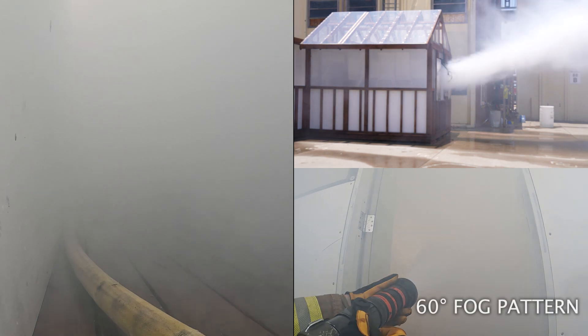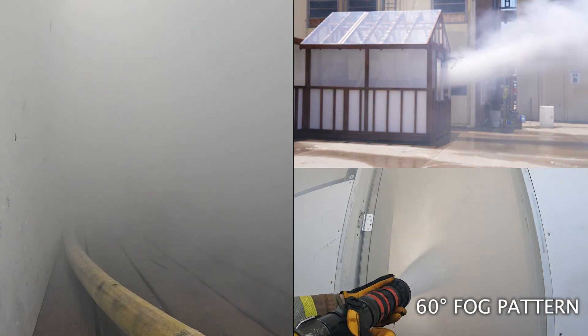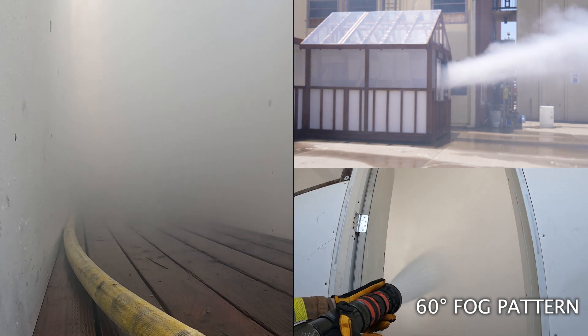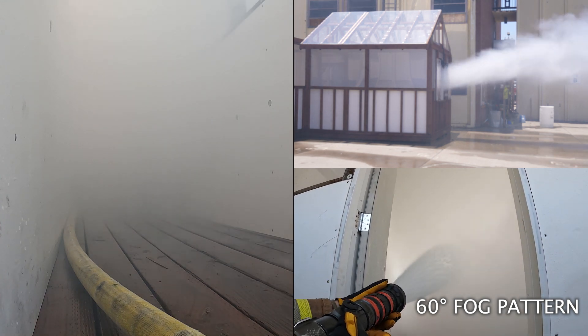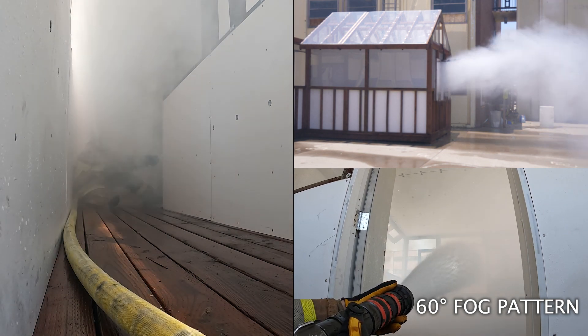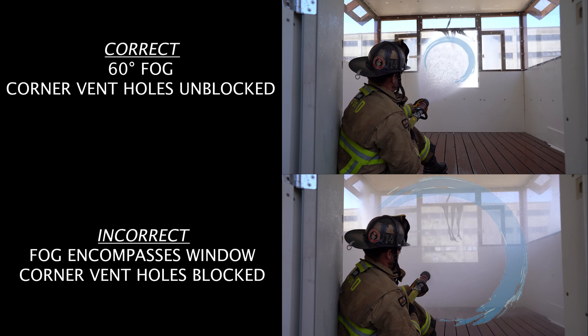Understand that openings could be of various sizes, so adjust the nozzle accordingly. Notice how the stream exits the opening without encompassing the frame, as doing so will seal off the space and prevent its ability to exhaust.